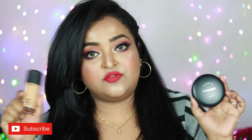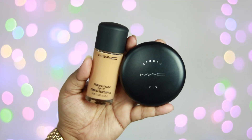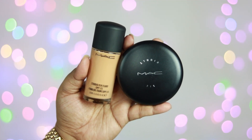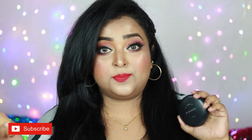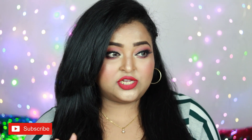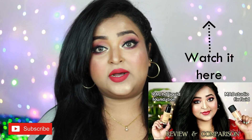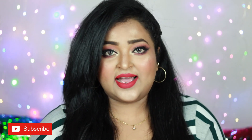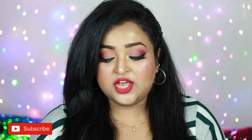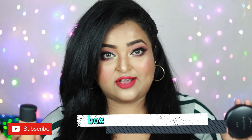Today I'm going to talk about the MAC Studio Fix range — specifically the Studio Fix Fluid Foundation and the Studio Fix Powder Plus Foundation. This is a foundation I've been using for the last two years. I previously compared it with the PAC HD Liquid Foundation two years back, which you guys absolutely loved. But in the past two years my skin has changed, my texture and complexion have improved, so reviewing these two products in 2021 will be a great help for you, as they are the best-selling products of MAC Cosmetics.